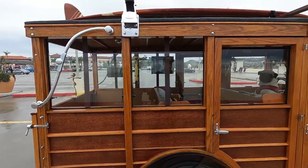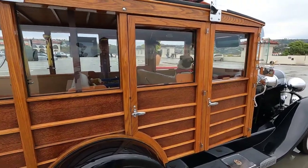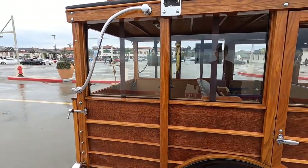It's a flathead six-cylinder. It has a regular starter and it also has a hand crank if necessary. Do you know the history of the car — where it started its life and what it's been used for?